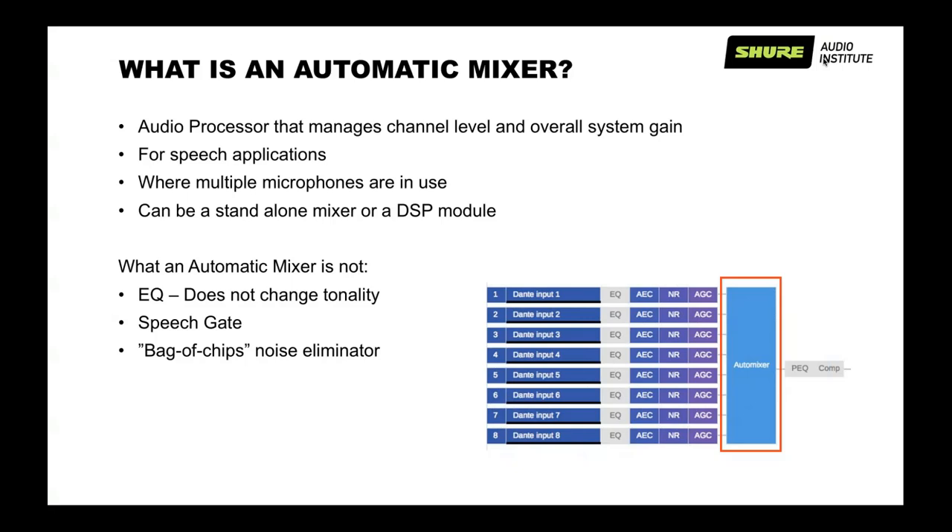So, what is an automatic mixer? At a very high level, an automatic mixer is an audio processor that manages audio level and overall system gain. It's typically designed for speech-only applications — you would not want to use it on your band or anything like that. It will be most beneficial when multiple microphones are in use — I would say at least four or more. Automatic mixers exist as a standalone mixer, like an SCM-810 or an SCM-820 from Shure, and also typically as a module inside a DSP audio processor.